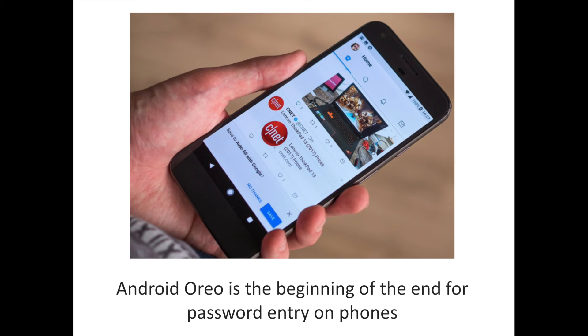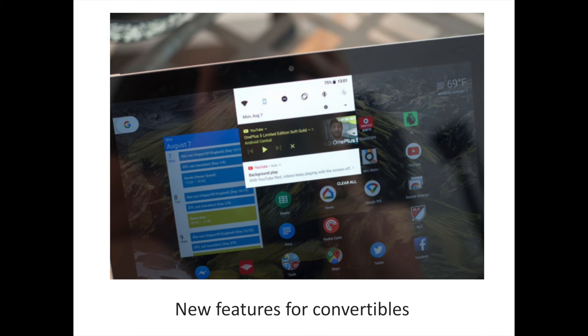Everyone hates entering passwords, and the tedium of password entry has spawned an entire industry of password managers — but these still require a lot of frustrating copying and pasting. In Oreo, Google has tackled the password pain point on two fronts. Autofill with Google can help you sign into accounts on your phone using information already stored in your Google account, all with a single tap. For instance, if you've signed into Twitter on the web through Chrome, Google can use those saved credentials to help you sign into the Twitter app on your phone. Android Oreo is simply the beginning of the end for password entry on phones.